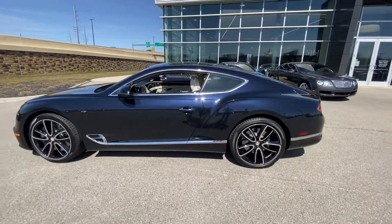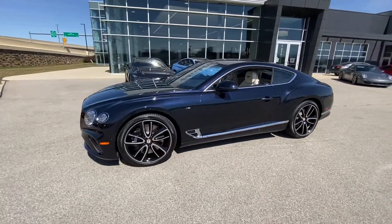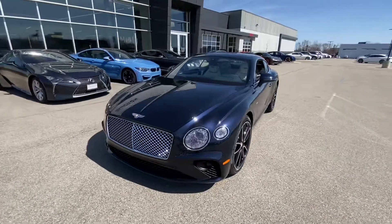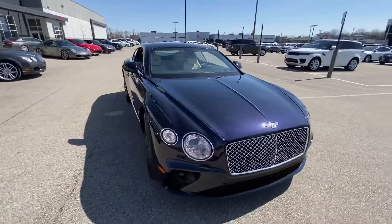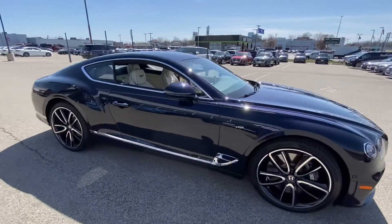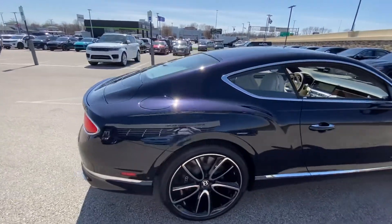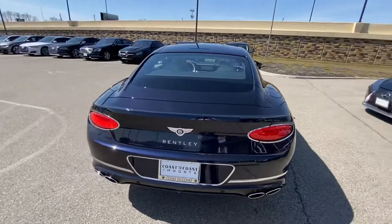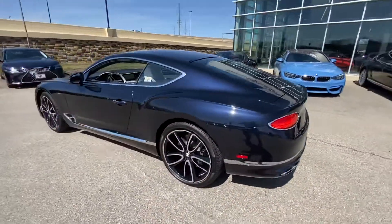Once again, this is our 2020 Bentley Continental GT V8 in dark sapphire with the Mulliner specification and gorgeous 22-inch wheels. If you have any additional questions on this car, feel free to contact me at 317-431-9015. From everyone here at Coast to Coast Imports, thank you and have a great day.